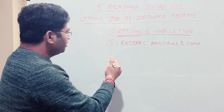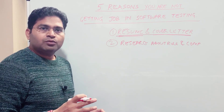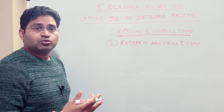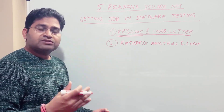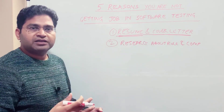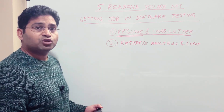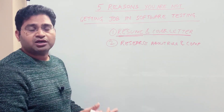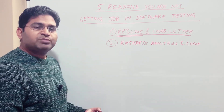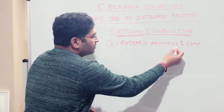Research is important because you need to understand what organization you're applying to and what sort of role they're looking for. Once you know the skills they require, you can update your resume and cover letter accordingly — not by putting false information, but by ensuring whatever they're requiring is highlighted in your resume and cover letter.